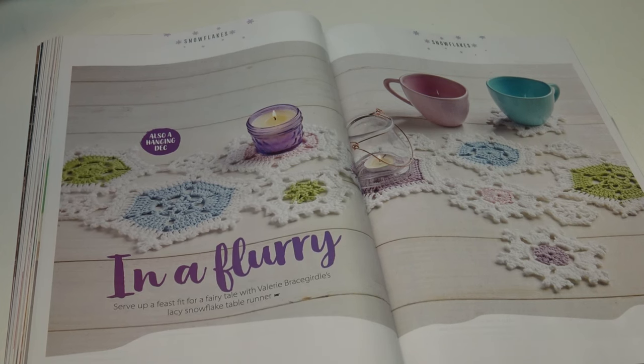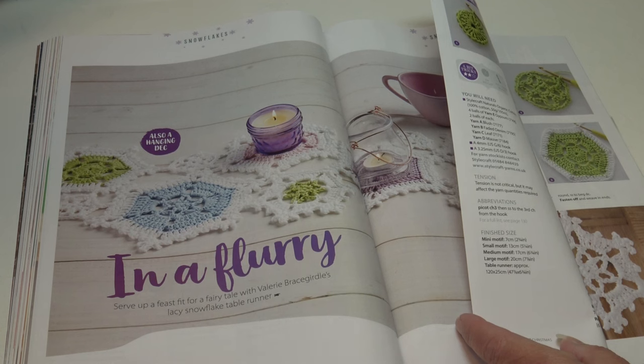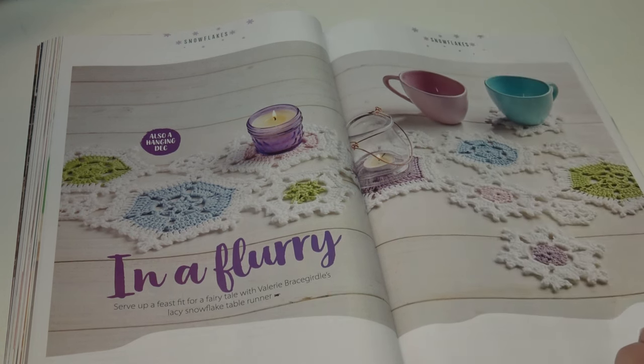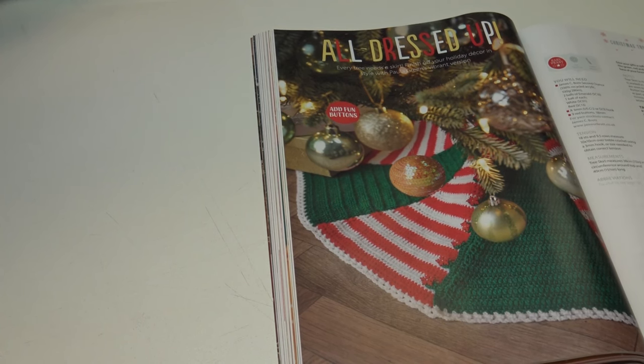I love the soft colors mixed with bright white in the snowflake table runner. It measures 120 by 25 centimeters or 47⅞ by 6¾ inches. Are you looking for a new Christmas skirt pattern? How about All Dressed Up: 'every tree needs a skirt — finish off your holiday decor with style with Paula Green's vibrant version, with fun buttons to close.'